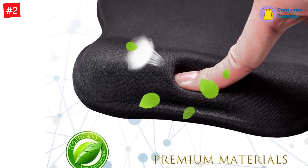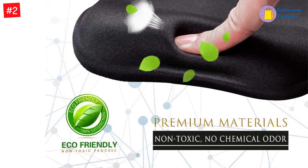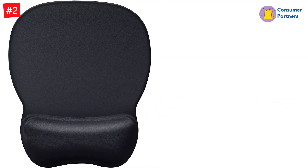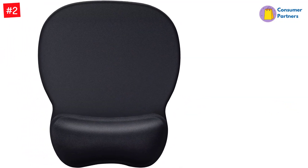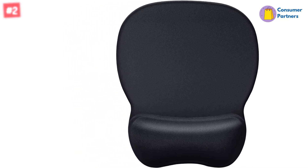This 9.4x8.1-inch pad features a design for optimal mouse movement — larger at the top than the bottom — giving you plenty of space when moving between monitors or switching programs. The base is a non-skid rubberized foam to help keep it in place.